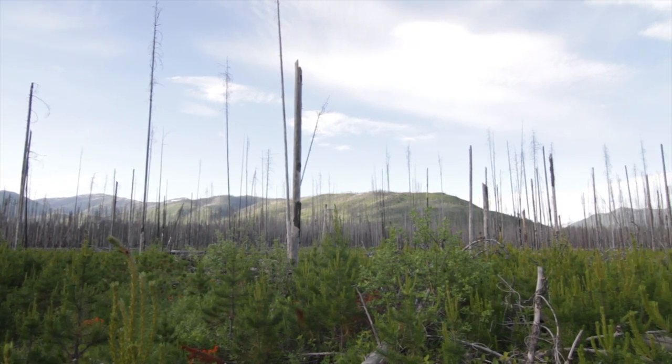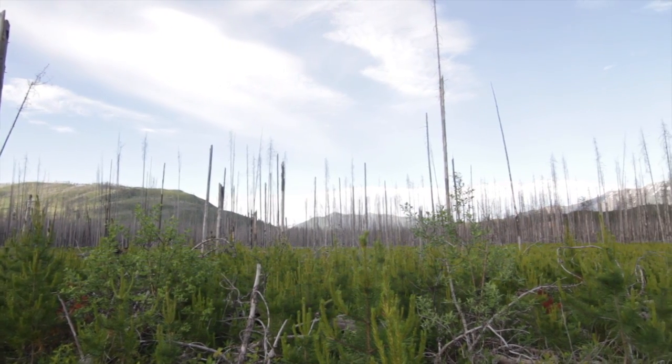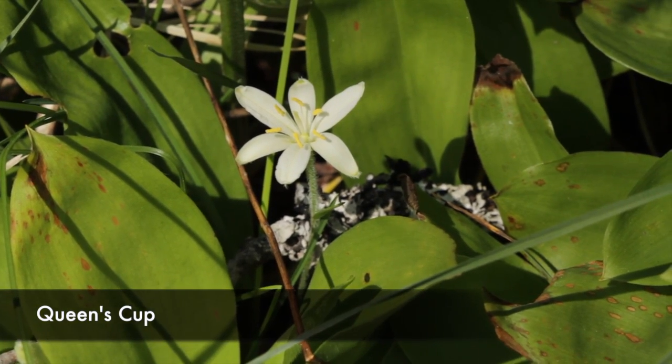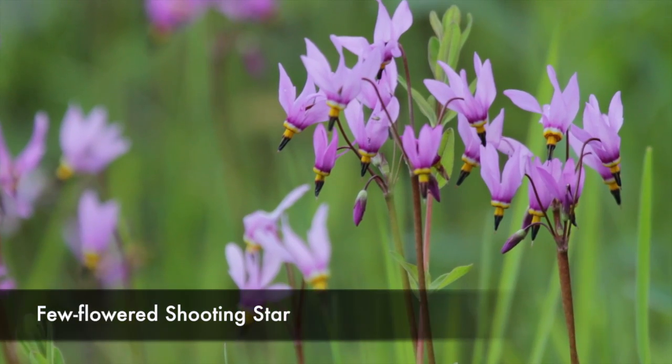The first three and a half miles of the hike are really great. Open — the burn gives you fantastic views. Tons and tons of flowers. The lupine were out for me, the Indian paintbrush — just loads and loads of flowers.